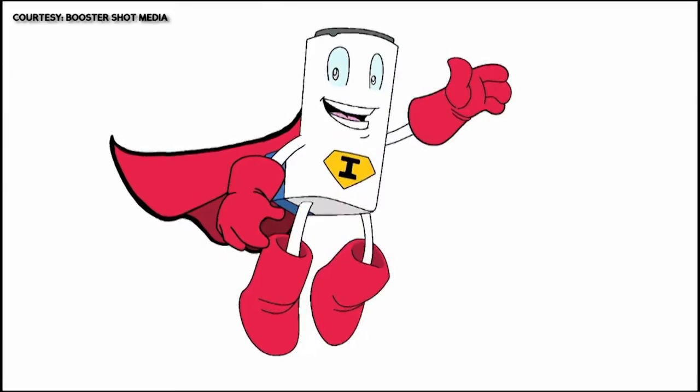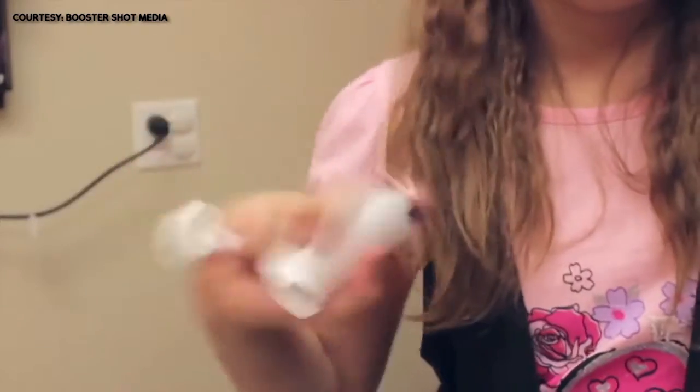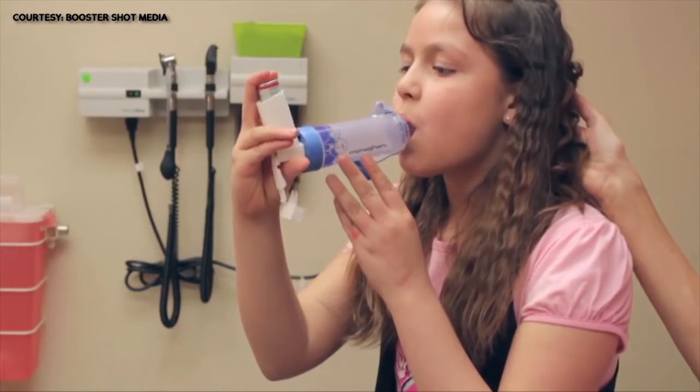There is emerging research on how these comics can be used with children. A character called Iggy the Inhaler says: "Hi there! My name is Iggy the Inhaler." The video of Iggy the Inhaler has been shown to 3,000 children in youth asthma camps nationwide.